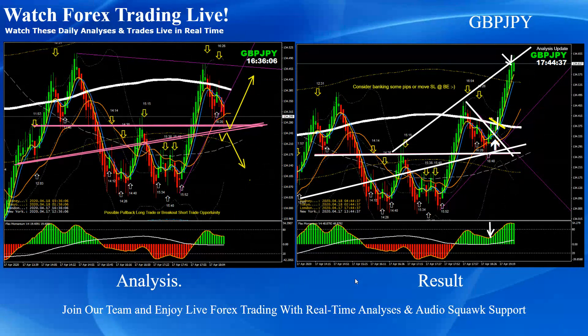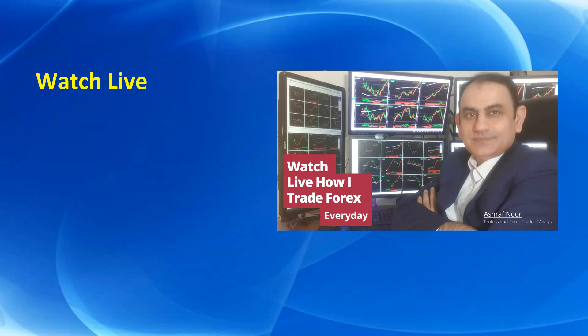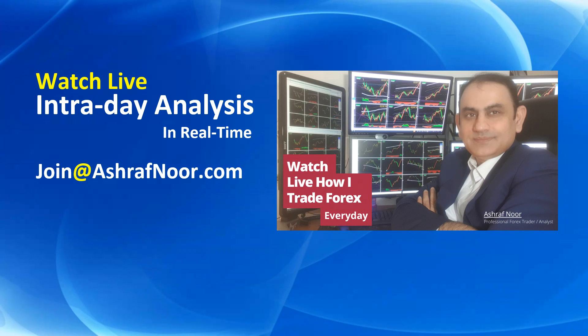Alright guys, that's it for today. I hope you enjoyed all the analysis descriptions. If you don't watch the live intraday analysis in real time, you're most welcome to join my fast-growing trader community at ashrafnu.com. Don't forget to subscribe to my channel for the latest analysis. Thank you for watching this video and I'll see you next time with more analysis.